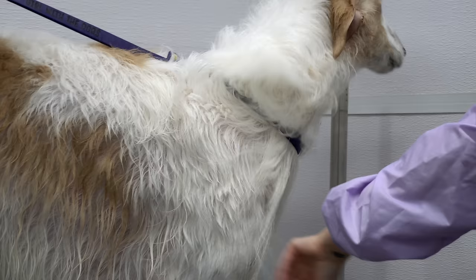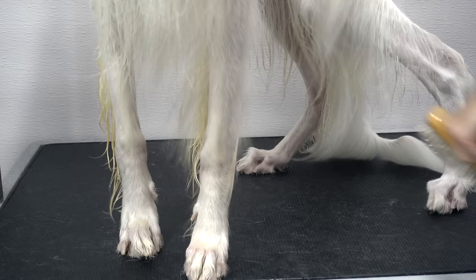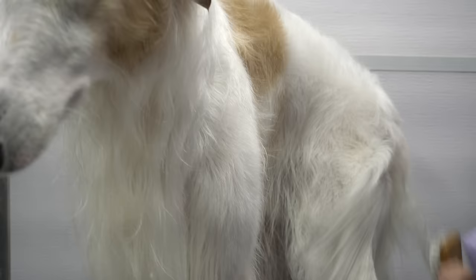Now grooming a show dog, especially one of his stature, can be a very stressful experience — I would be lying if I said I wasn't sweating right now. It's important when I dry him to ensure that the dryer is far enough away from his coat that it doesn't cause any matting, because I cannot use any dematting tools on him.